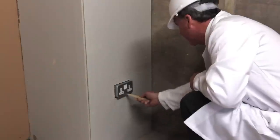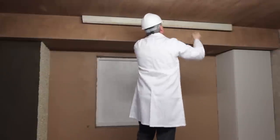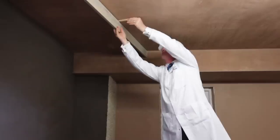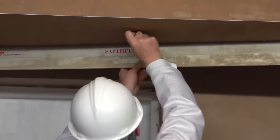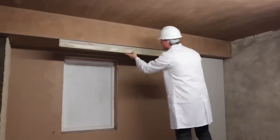Here's an overview of some of the points your assessor will be looking for. For the board and skim sealing and duct elements, the assessor will check that boards have been set out, cut, and fixed correctly; metal beads are secured, straight, and level; the boarded area is plastered flat, straight, and to a smooth finish; and internal and external angles are straight.